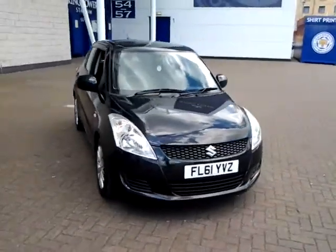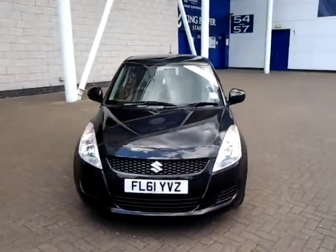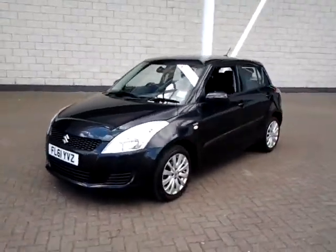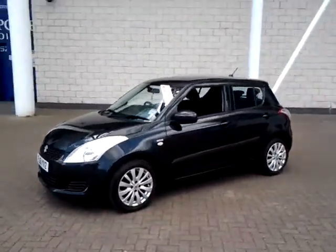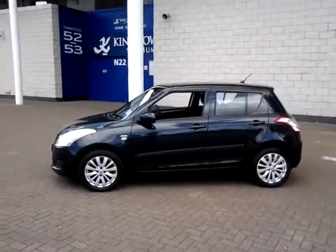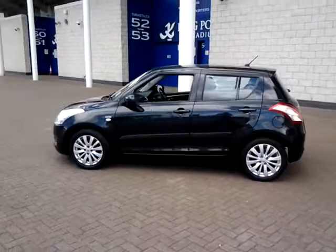Welcome to Sturgess Leicester. Today we're looking at the 2011 Suzuki Swift 1.3 DDIS SZ3 5-door hatchback. This vehicle has currently covered just 30,400 miles with full service history.